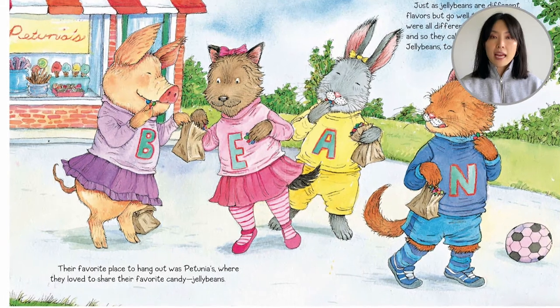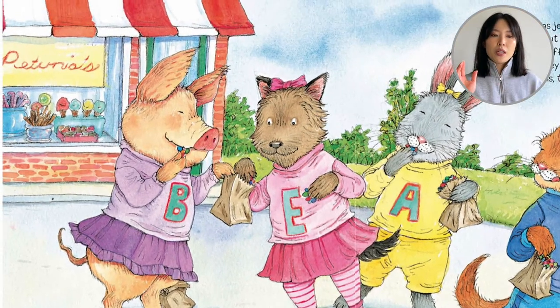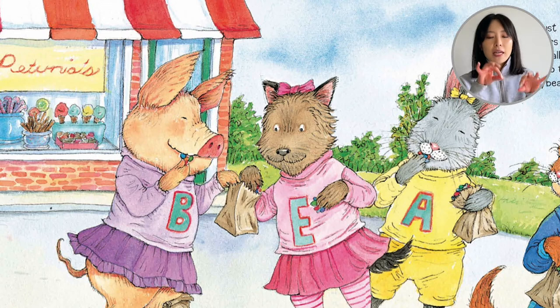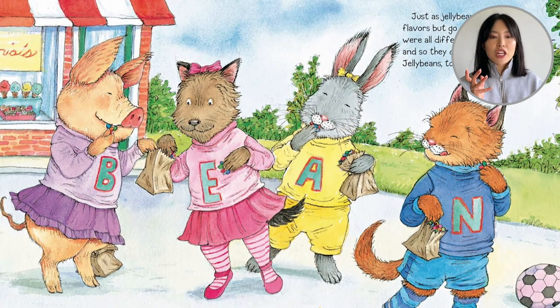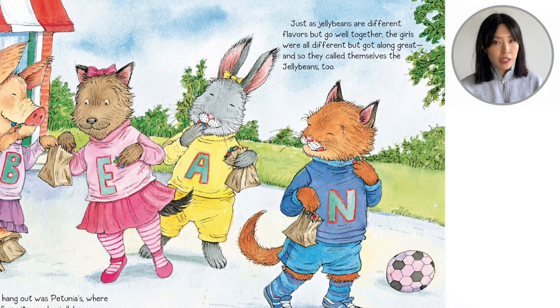Their favorite place to hang out was Petunia's, where they shared their favorite candy — jelly beans! It looks like Petunia's is a sweet shop. I see some ice cream at the window, some lollipops, and they have their paper bags of jelly beans. Just as jelly beans are different flavors but go well together, the girls were also different but got along great. And they called themselves the Jelly Beans too.